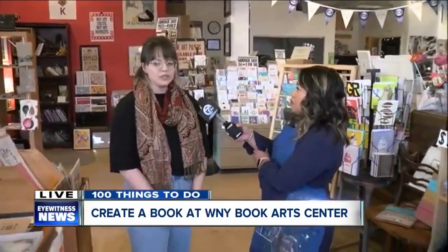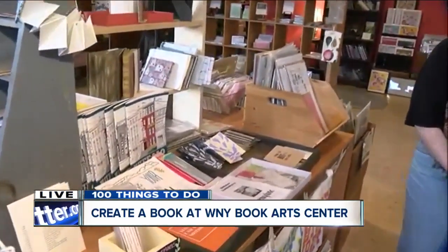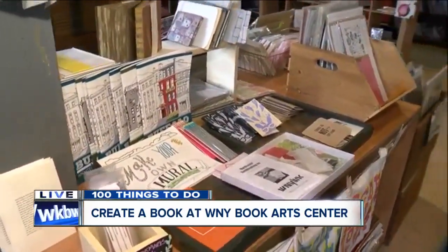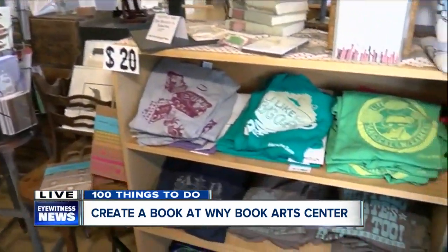We're the Western New York Book Arts Center — an arts educational nonprofit dedicated to preserving the art of printmaking and bookmaking. We function as a gallery space for local artists, a studio for working artists to come use our equipment, and we also have a retail gift shop focused on regional artists. There are lots of posters, hand-printed cards, hand-printed t-shirts and apparel, and even little book necklaces — little books to wear on your neck.